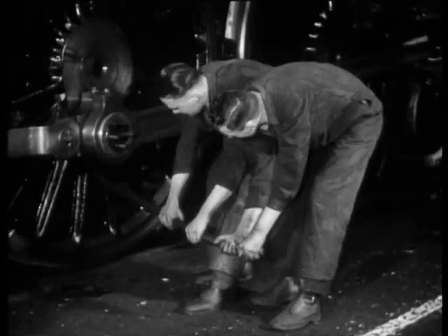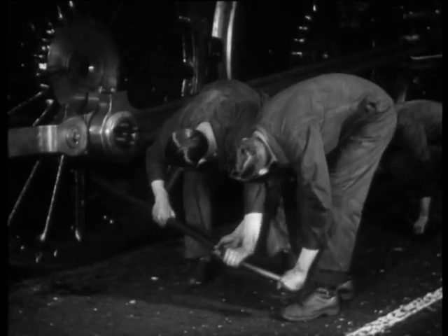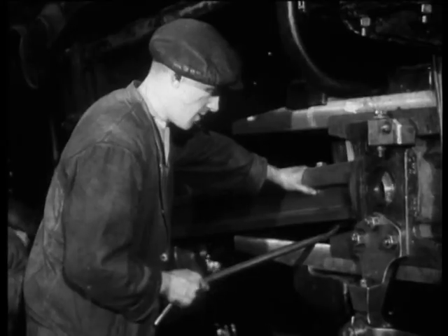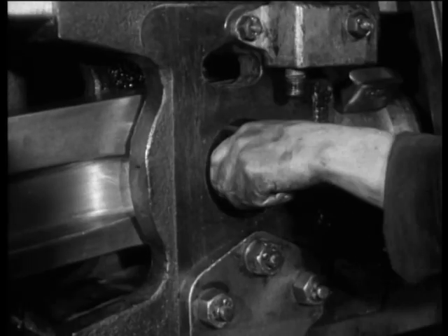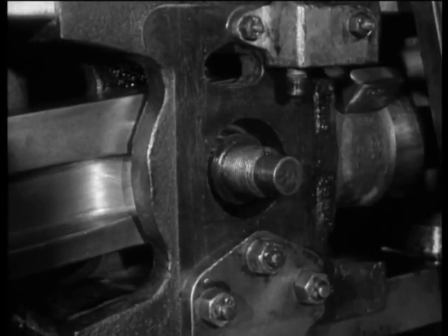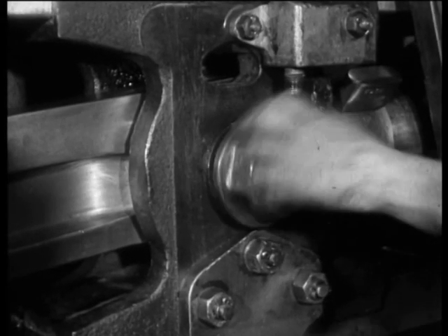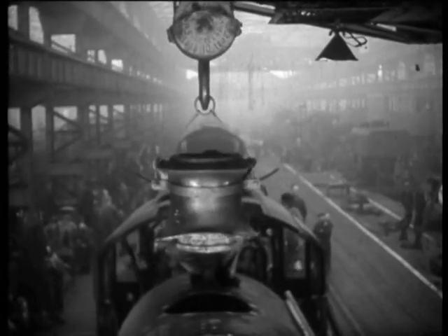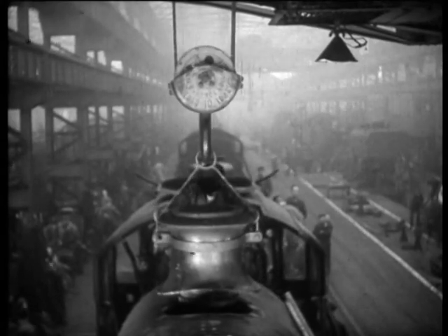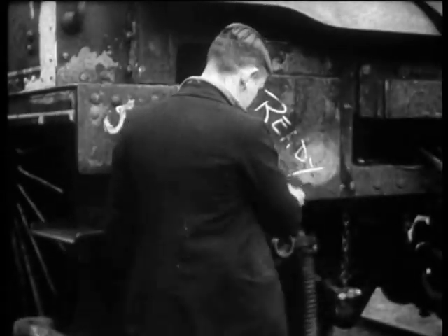Smoothly, steadily, the work of assembly goes forward. The gleaming rods enter their predestined places with a beautiful accuracy. Now, indeed, the engine is becoming her old self, but with a difference. Phoenix-like, she has risen anew from the stripping pit. She is young and powerful again. And as her assembly nears completion, she feels herself given new life, new strength. The general repair belt is ready for another move. Number 5605 is ready. Mechanically, she is almost a new engine again, fit for a hundred...